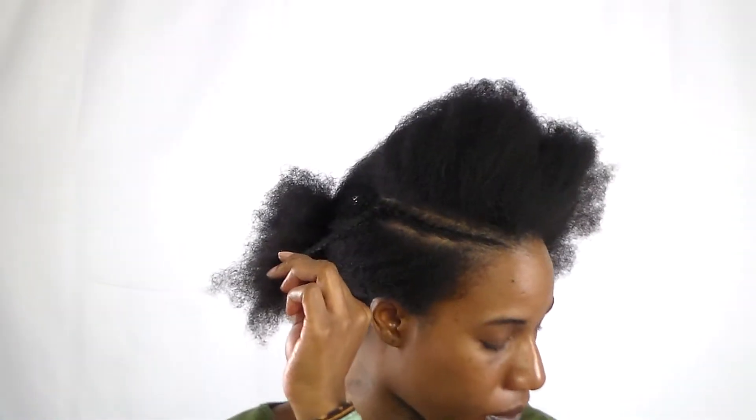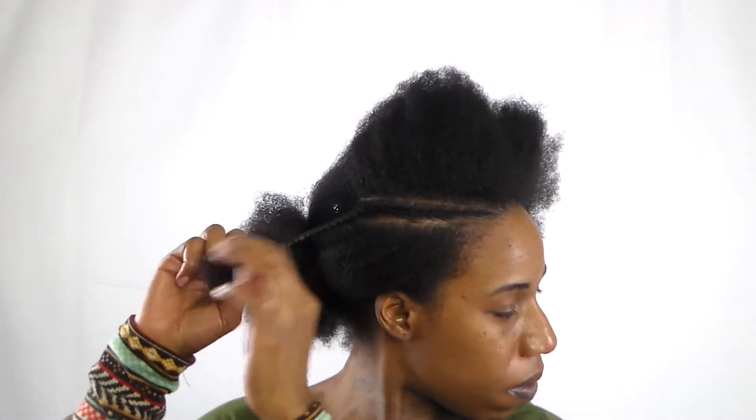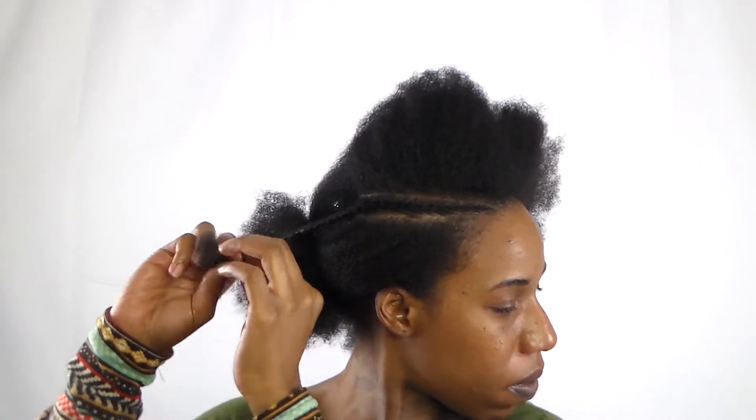Now that I'm almost finished flat twisting, I'm going to start two-strand twisting and I'm starting with that bottom section first. I'm splitting each section into medium sizes and using the same products that I used for the flat twist — so the Mizani Butter Rich cream.